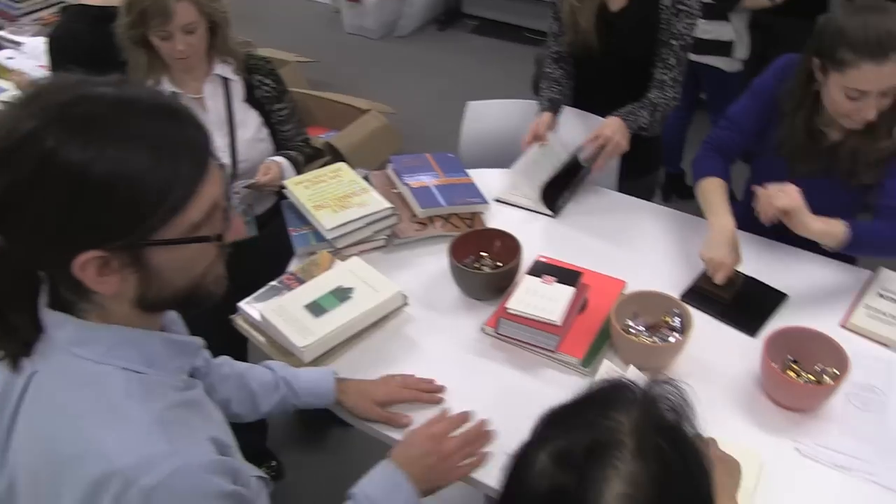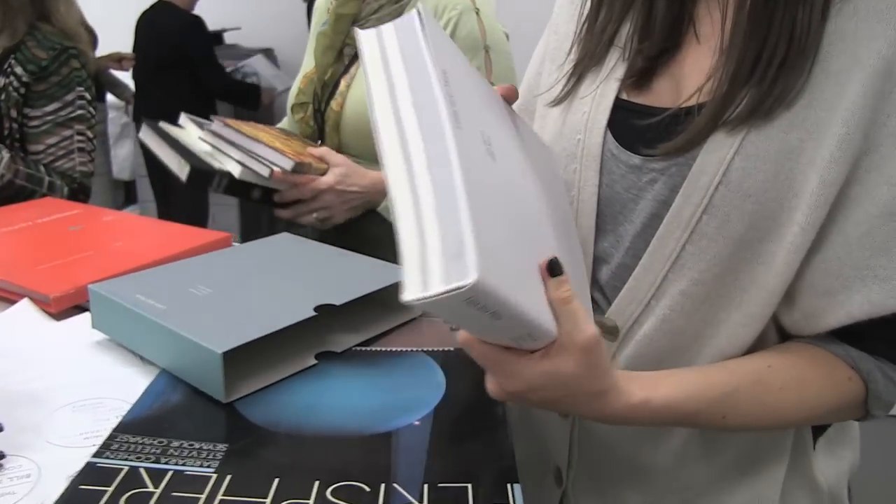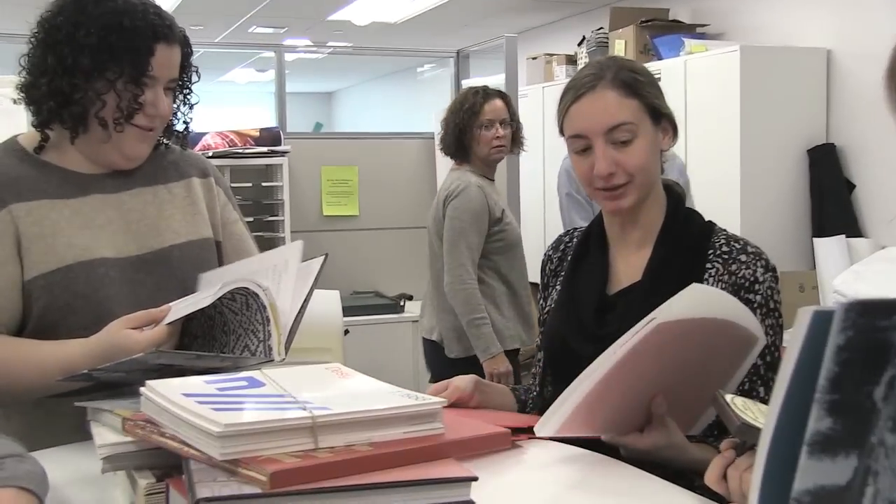And Karin was kind enough to give the books to Cooper Hewitt. With the zipper on the building. Yeah, that's fabulous. Whoa, this is awesome.